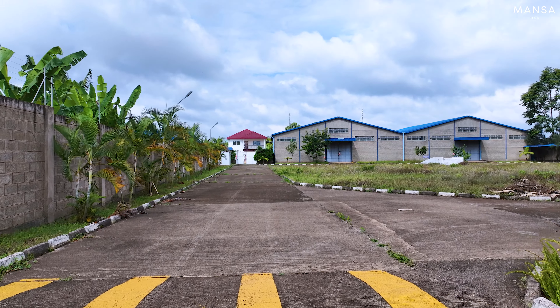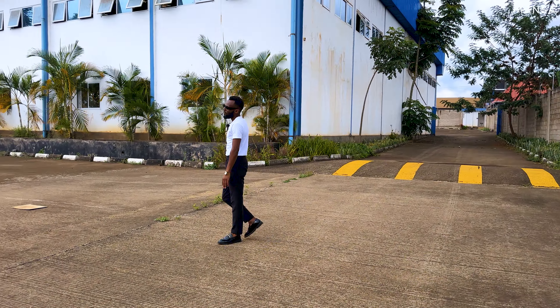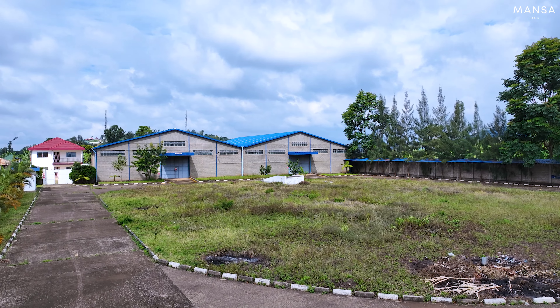Walk with me behind it so that we can see the massive loading bay and the warehouses as well. Follow me.